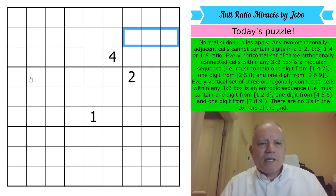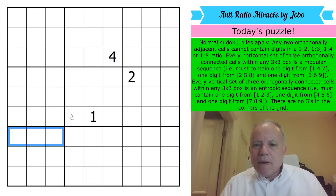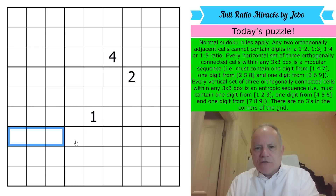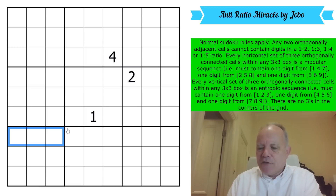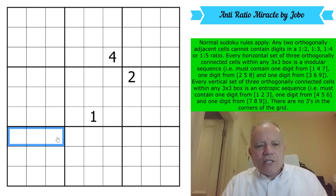There are more rules. Every horizontal set of three orthogonally connected cells within any three-by-three box — all 27 of those strips — must contain one digit from {1,4,7}, one from {2,5,8}, and one from {3,6,9}. Those are the three sets of digits that leave different remainders when you divide by three. The simple way to see it: on your numeric keypad, 1-4-7 is on the left, 2-5-8 up the middle, 3-6-9 on the right.